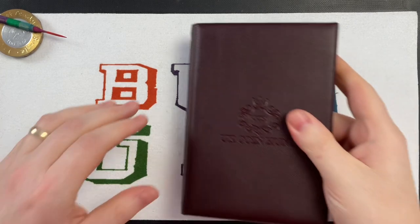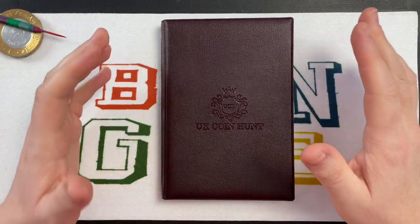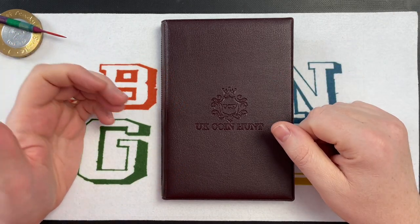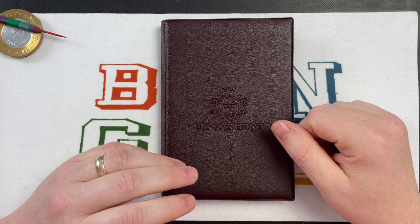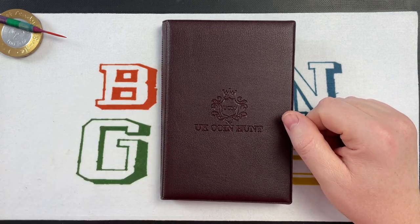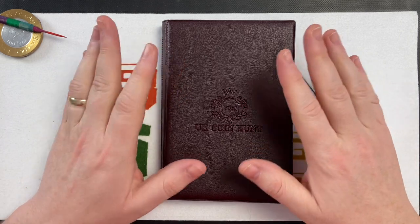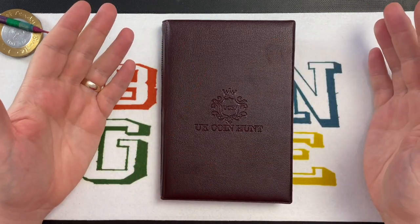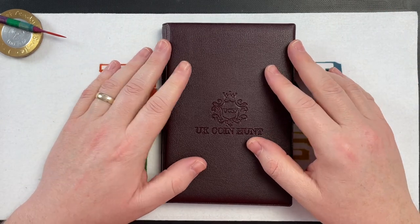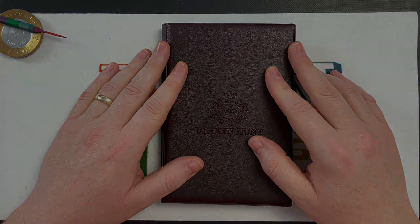Hello everybody and welcome to another episode of Bungle Collects. This is part three of my whole coin collection video. You'll have seen previous videos of all my uncirculated coins in the coin cupboard, and the circulated version. This is my album - all the coin albums that I've got. I hope you're going to enjoy it, so let's get into it.